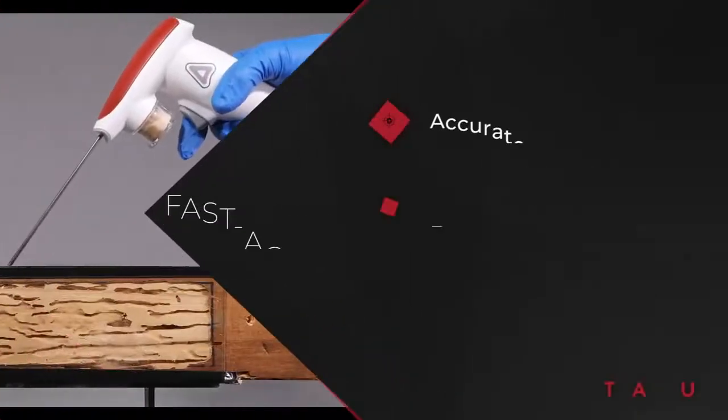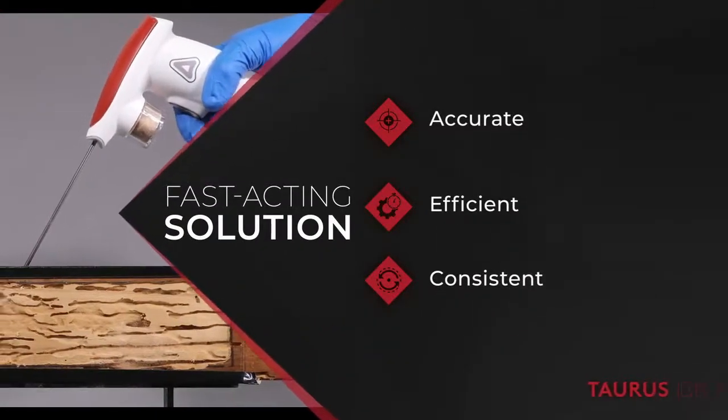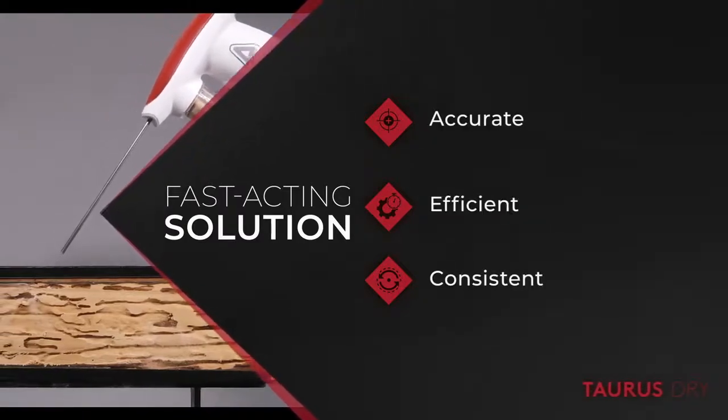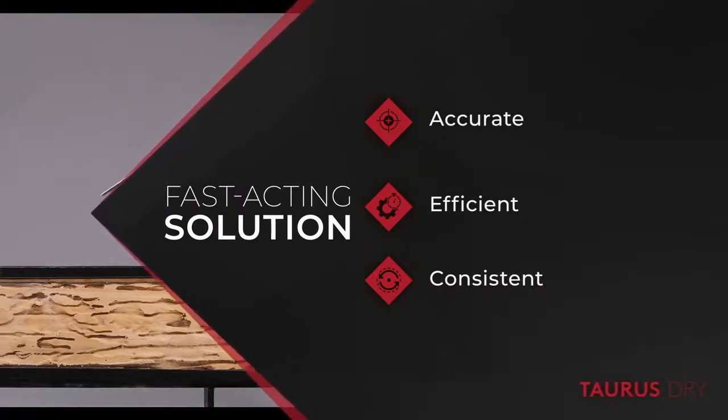This new, fast-acting solution allows you to deliver termiticide deep into active galleries, producing accurate, efficient, and consistent applications to complement your termite protection program.